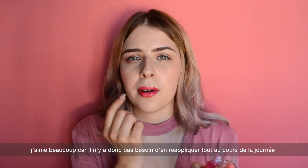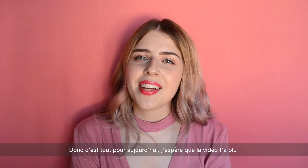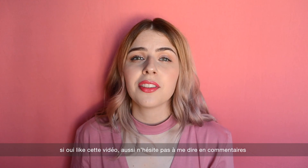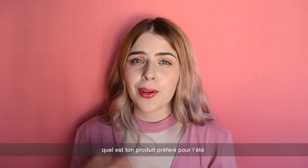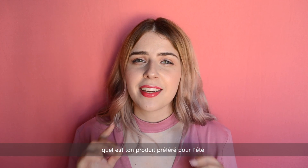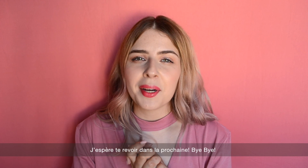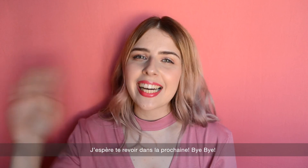That's it for today's video! I hope you enjoyed it — please give it a thumbs up if you did. Comment below what your favorite product was, and if you haven't already, please subscribe to my channel. I hope to see you in the next video, bye guys!